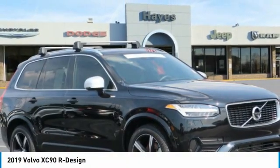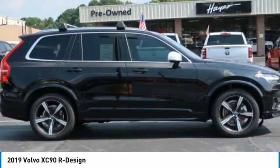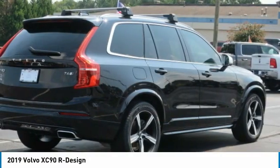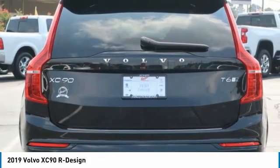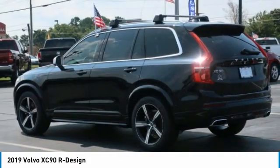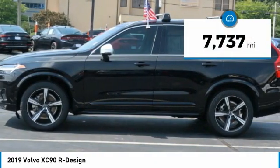The 2019 XC90. The Volvo XC90 provides refined luxury with unrestricted pleasure on the side. Experience the Volvo XC90 from the inside out and see why you'll want to take everyone on tour. This vehicle has less than 8,000 miles.